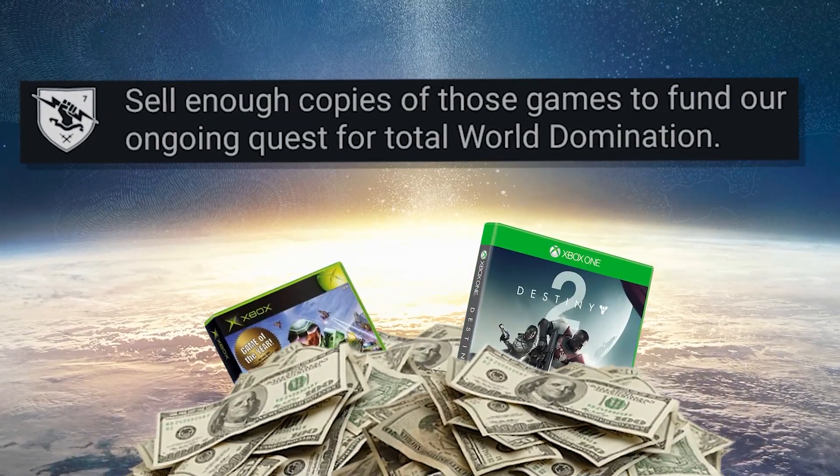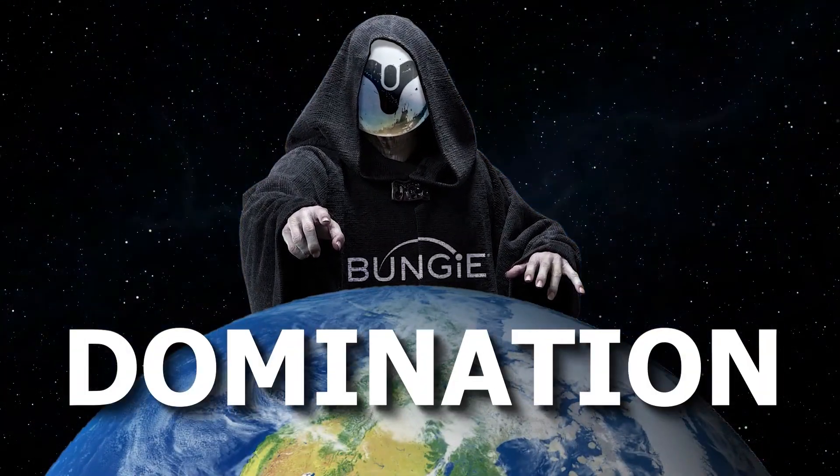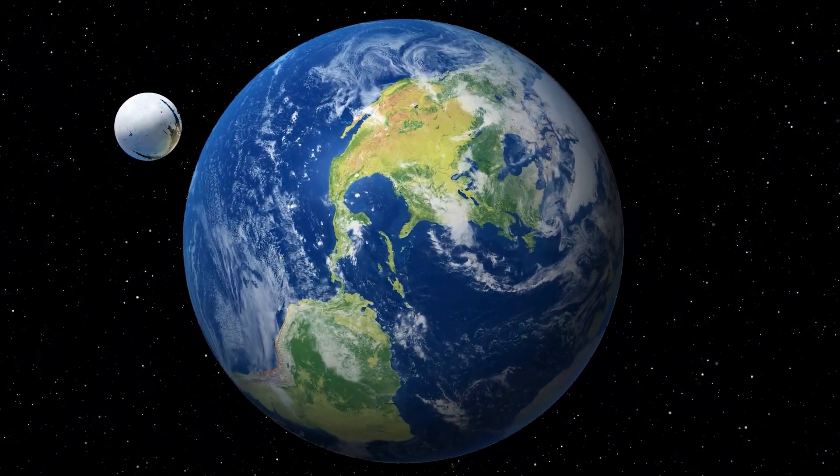Goal 2: sell enough copies of those games to fund Bungie's ongoing quest for total world domination. And this goal is also becoming a reality.